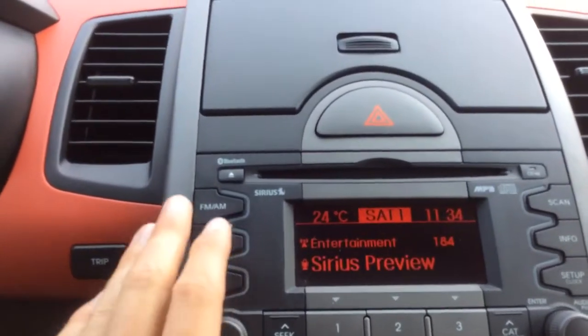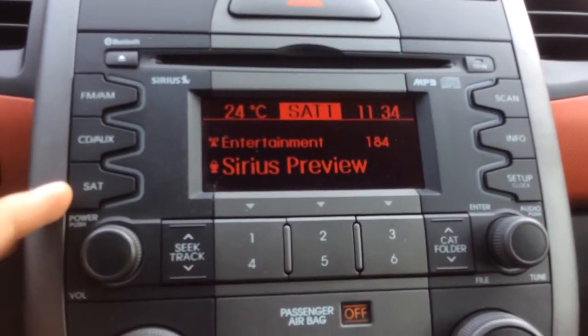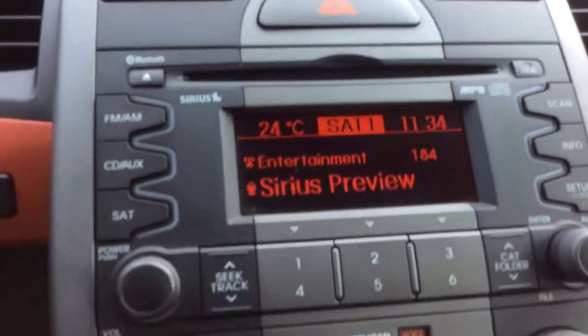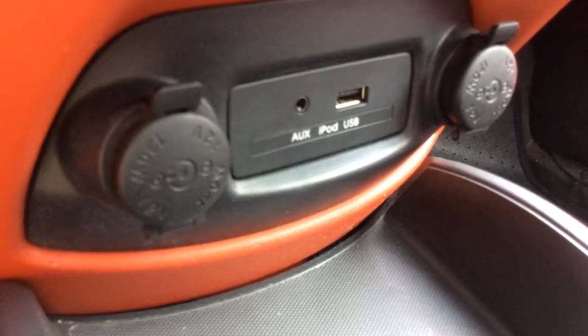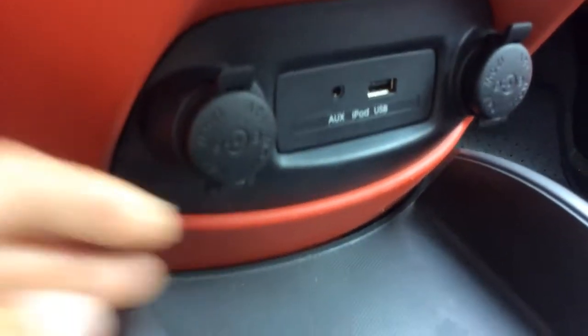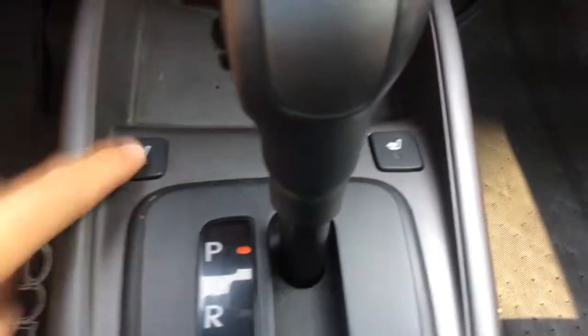For your audio you have AM FM radio, and there's also a three month trial to Sirius XM satellite radio. You also have a CD player. Down here you can plug in an iPod or MP3 player to the auxiliary or USB port. You also have two power outlets — 12 volt down here. You have the buttons here for the heated seats.